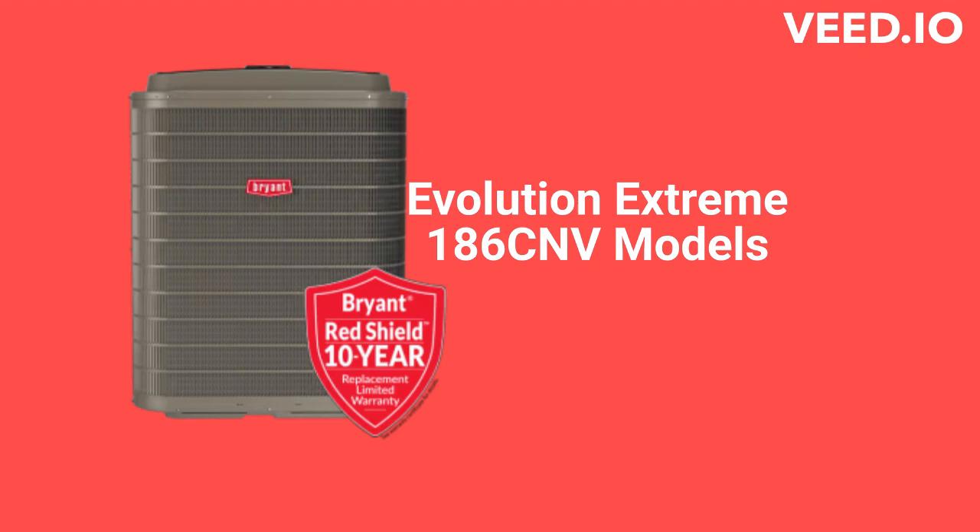It has a very good 24 SEER efficiency and is backed by their Red Shield Guarantee, which includes 10-year unit replacement if the compressor fails.